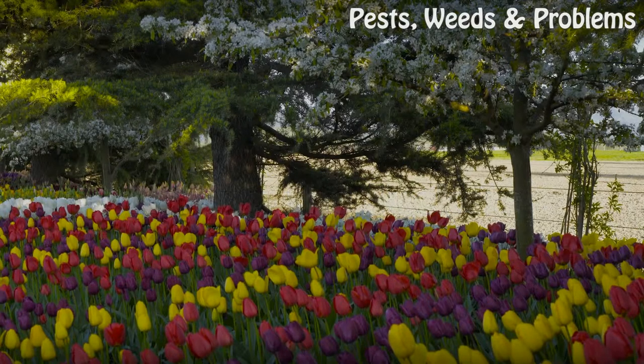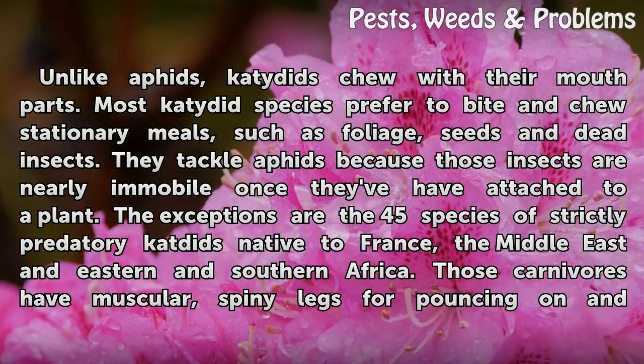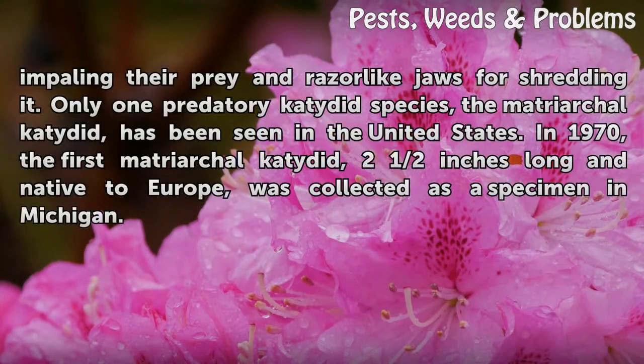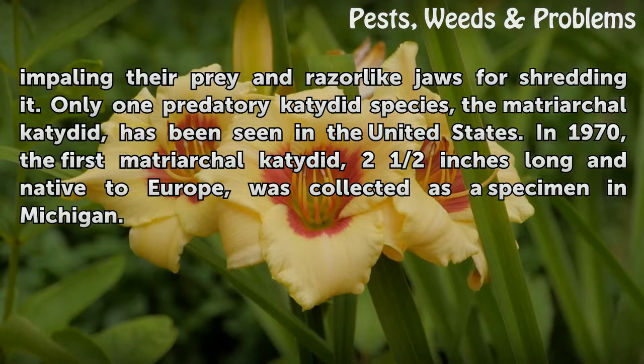Unlike aphids, katydids chew with their mouthparts. Most katydid species prefer to bite and chew stationary meals, such as foliage, seeds, and dead insects. They tackle aphids because those insects are nearly immobile once they have attached to a plant. The exceptions are the 45 species of strictly predatory katydids native to France, the Middle East, and Eastern and Southern Africa. Those carnivores have muscular, spiny legs for pouncing on and impaling their prey, and razor-like jaws for shredding it. Only one predatory katydid species, the matriarchal katydid, has been seen in the United States. In 1970, the first matriarchal katydid — two and a half inches long and native to Europe — was collected as a specimen in Michigan.